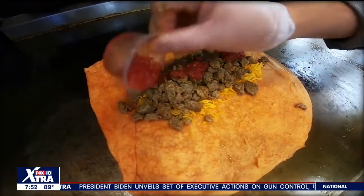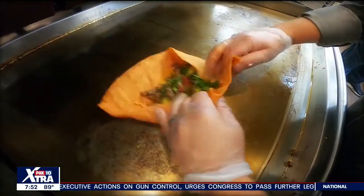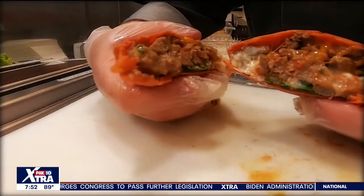We have a steak burrito. It uses our chipotle smoky tortilla. It's fresh carne asada, a little salsa fresca that we make in-house, cheddar cheese. It's incredible.